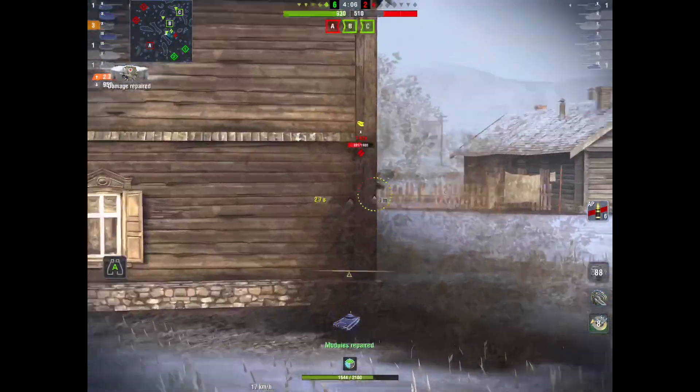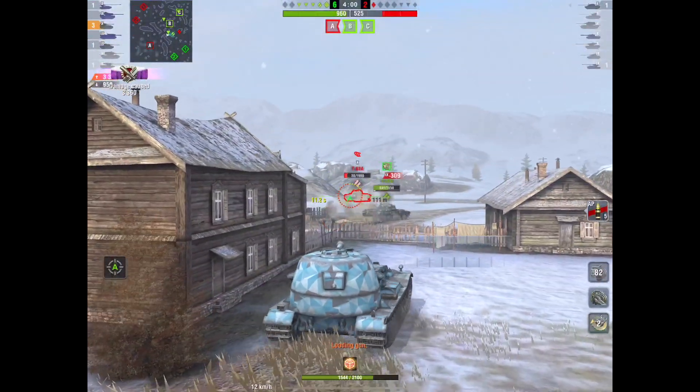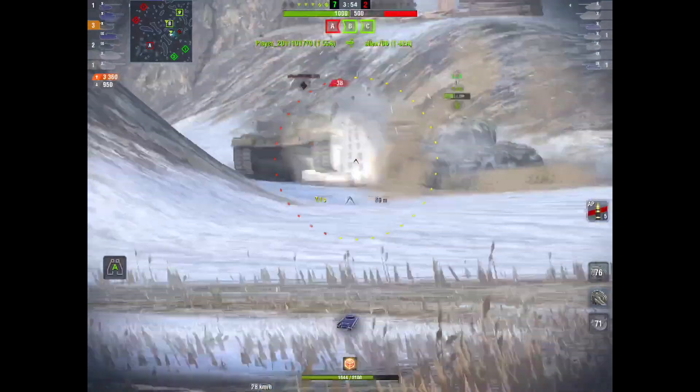There's just something missing. When you see this on the team sheet, you don't go 'Oh! There's a VK!' You go, 'there's a VK — I'm glad it's not an E100 or a Maus.' And that's what makes it underpowered.